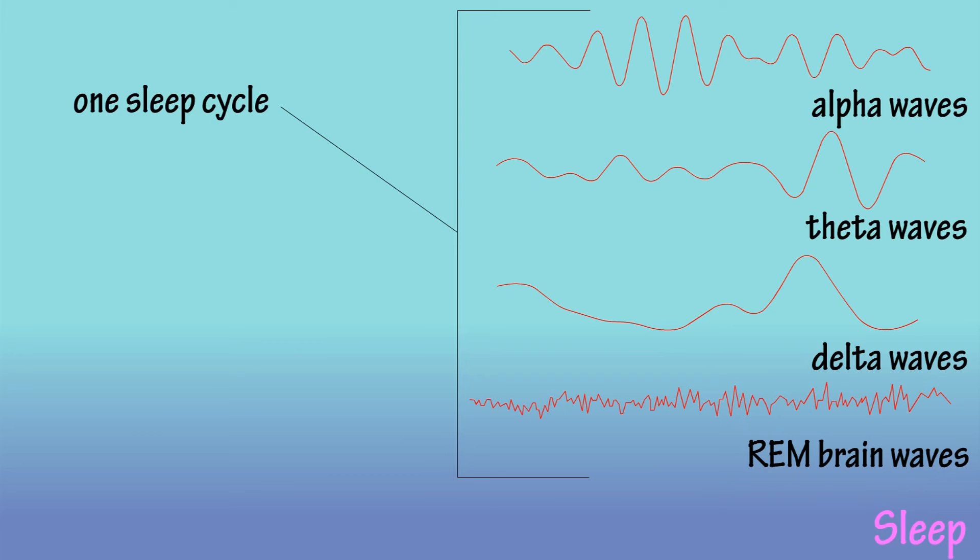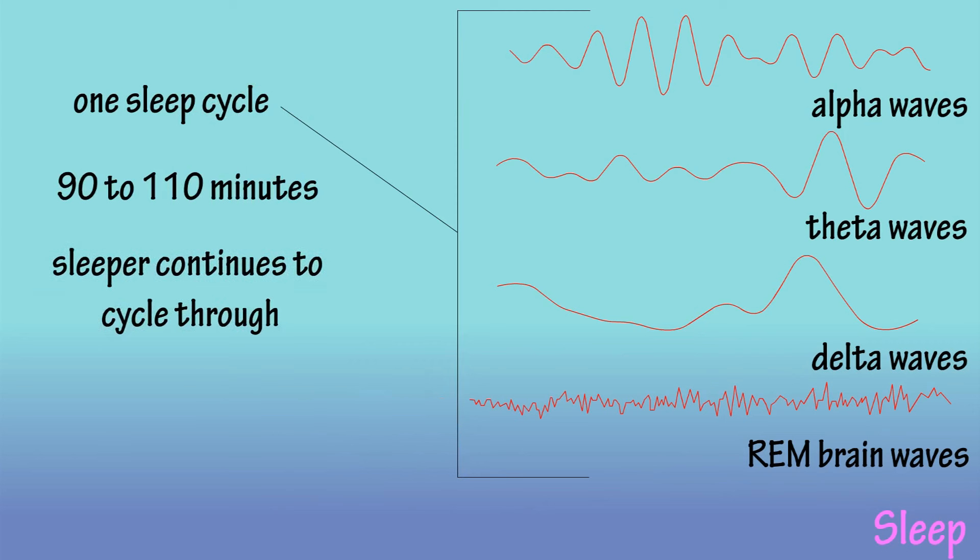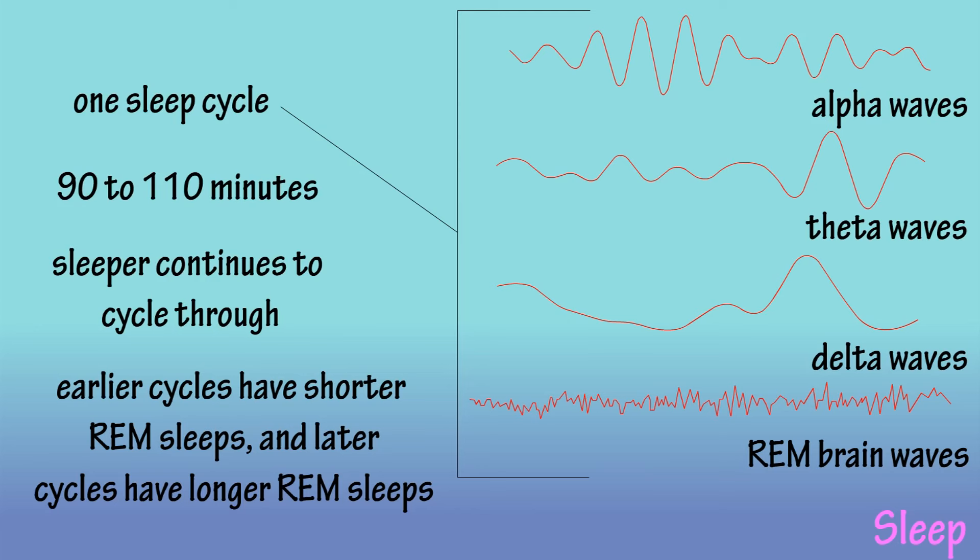As stated earlier, a sleep cycle usually lasts 90 to 110 minutes, and then the sleeper cycles through the stages again. But the earlier sleep cycles have shorter REM sleeps and longer periods of deep sleep, whereas later in the night, REM periods lengthen and deep sleep decreases.